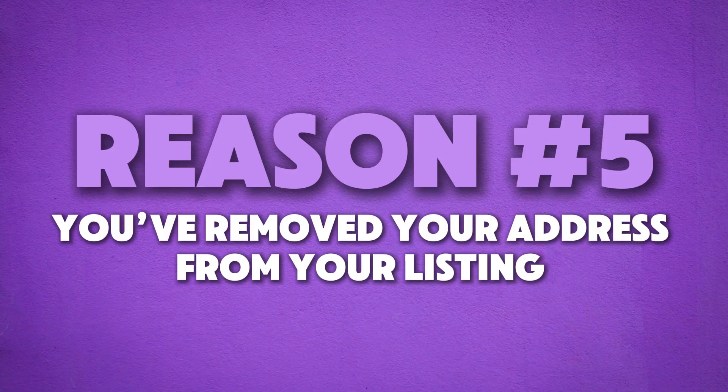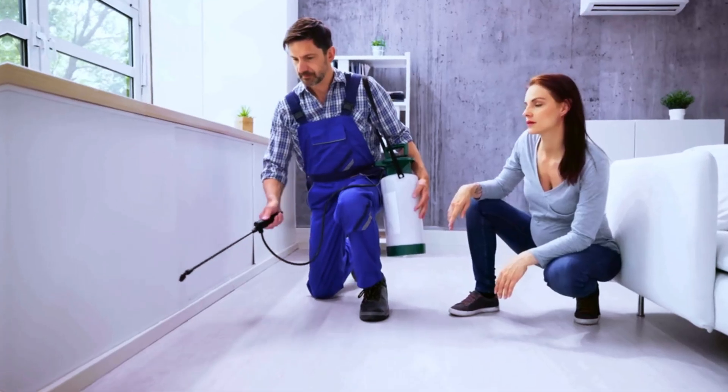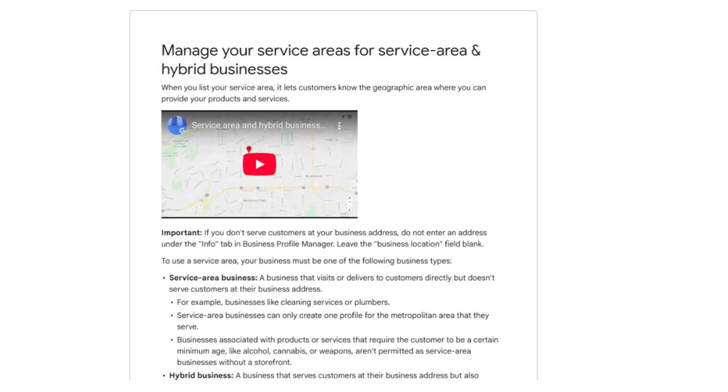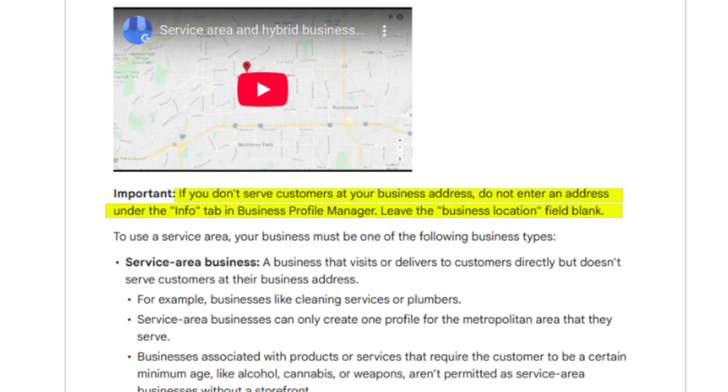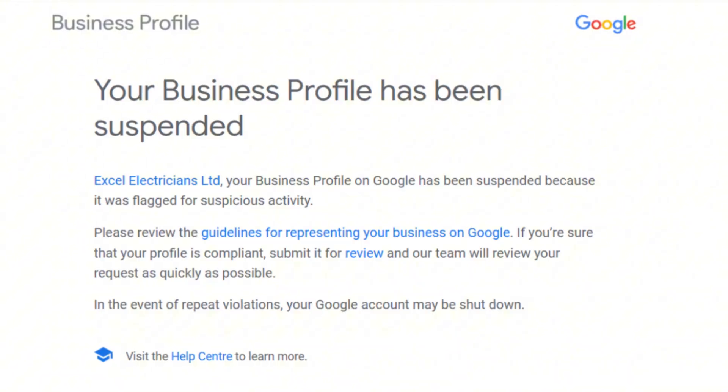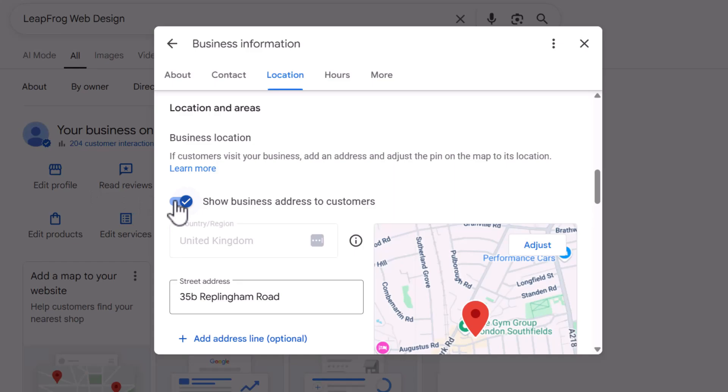Let's keep it rolling — reason number five: you've removed your address from your listing. This mainly applies to service area businesses — businesses that don't serve customers at a physical location but instead travel to their clients, like plumbers, electricians, or mobile massage therapists. According to Google's guidelines, if you're one of these businesses, you're not supposed to show your address. But many businesses still do it to try and rank higher. The problem? That's one of the fastest ways to get your listing suspended. And when your listing gets suspended, to get it reinstated, Google will force you to remove the address.